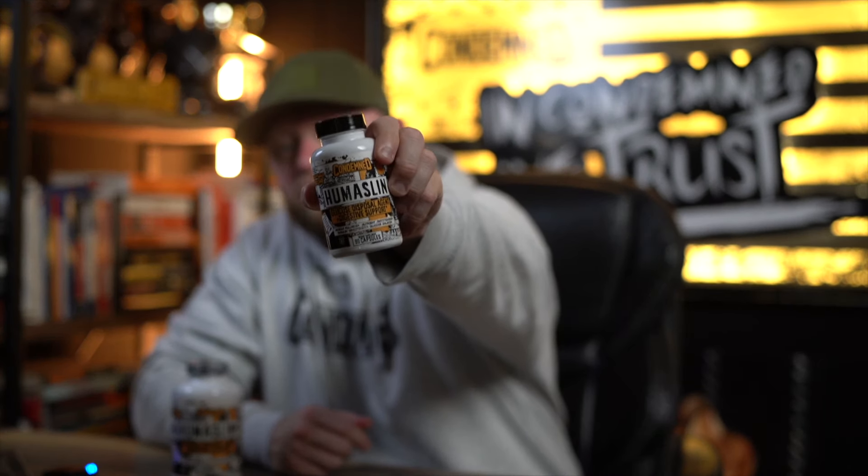Here's why I think you should be taking a GDA, especially around a holiday like Thanksgiving. This is Humuslin — Humuslin is our glucose disposal agent. It's been on the market for seven-plus years and we just recently gave the formula a makeover and enhanced it in a more effective way. We found that you guys are taking this product multiple times a day, so we answered your call with the 60-serving bottle.